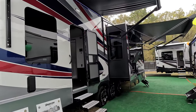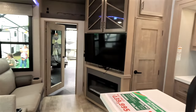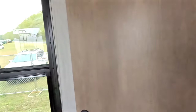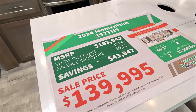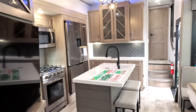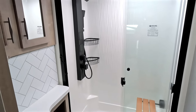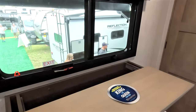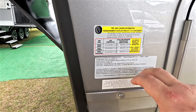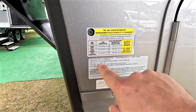The first RV we check out is the Grand Design Momentum 397TH toy hauler in the red, white, and blue 10th anniversary edition. It has a 14-foot garage and a full bath in the garage, which is really nice. The show price was $140,000. I noticed they've gone to a wider interior, which is looking really good. It has a Jack-and-Jill bathroom, big shower, and an east-west bed — which I love about this floor plan. The dresser has a slide top instead of a flip top. It comes in at 16,700 pounds with a GVW of 20,000, giving a cargo capacity of just over 3,100 pounds.